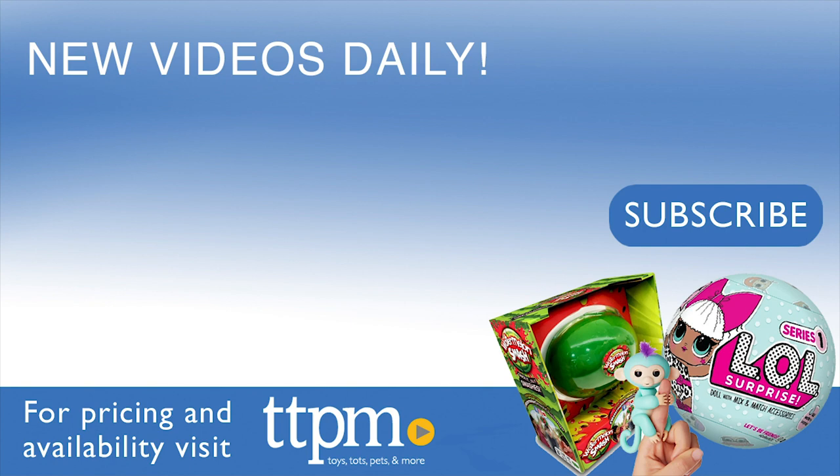For more on where to buy and current prices, find us at TTPM and subscribe to our YouTube channel for more great reviews every day.